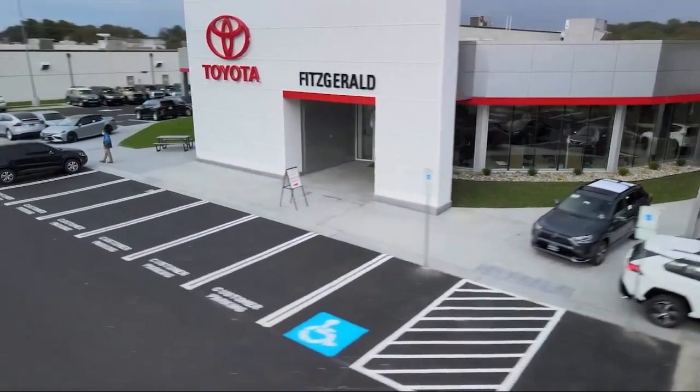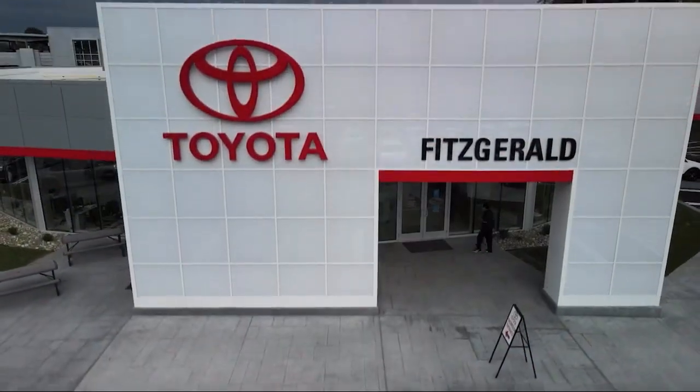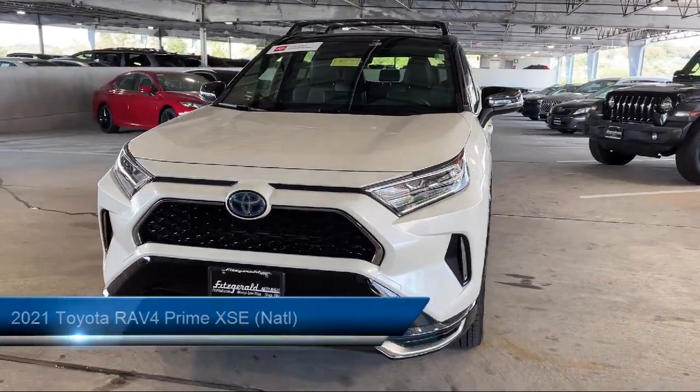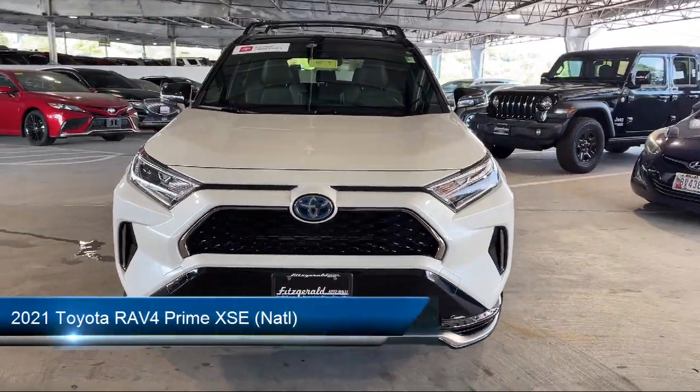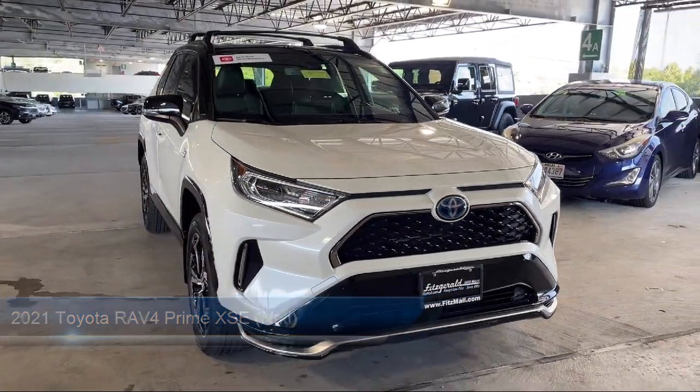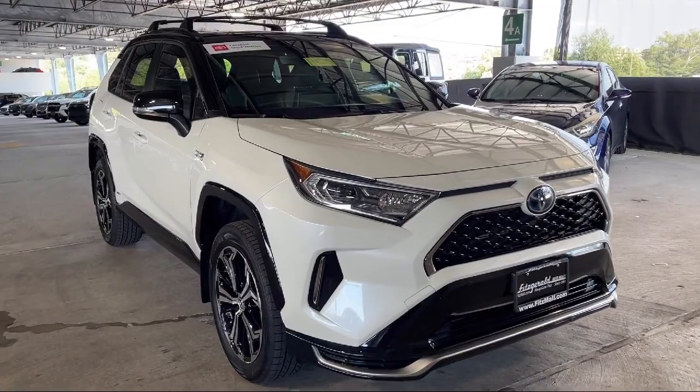For over 55 years, the Fitzway has been satisfying customers time and time again. And here's a look at another one of our great vehicles from our huge selection. It comes equipped with many standard and optional features and has less than 35,000 miles on the odometer.